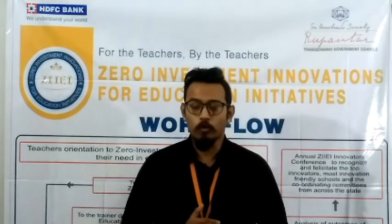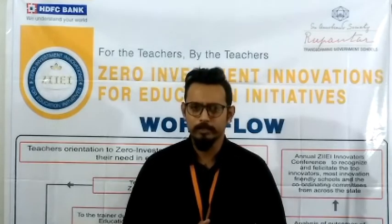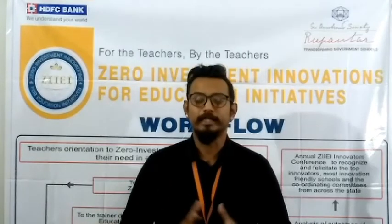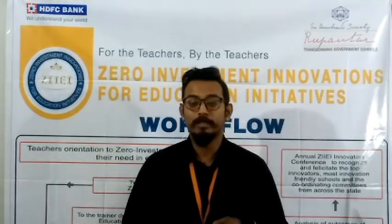First of all, we focus on giving the students the concept of classification of animals. For that, we address the class and make the sound of a tiger. Then we ask the students: did you recognize the animal whose sound I made?